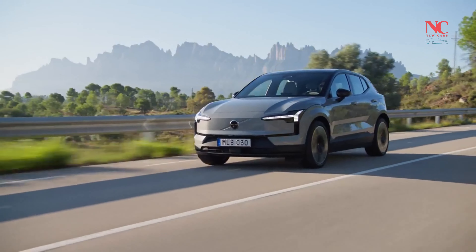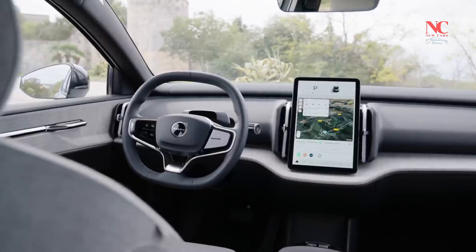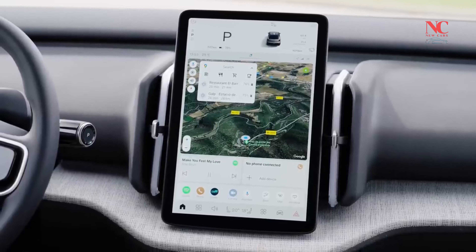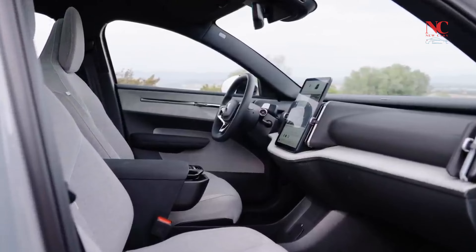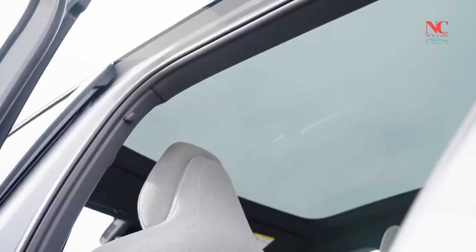The Single Motor Extended Range model is powered by a 268-horsepower electric motor mounted on the rear axle, delivering 253 pound-feet of torque. Acceleration to 60 mph is estimated at approximately 5.1 seconds, making it well-suited for urban settings with a punchy and responsive performance.